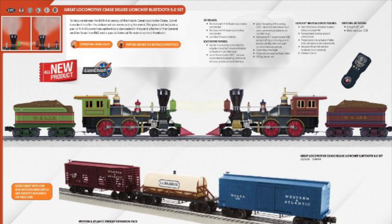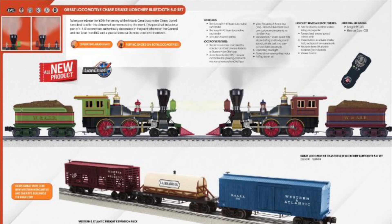The rest of the catalog I don't have much to say about. I don't have much to say about the American Flyer because obviously I don't have anything S-scale. And the rest of the catalog, other than that, it's either stuff that I've already seen or I don't really have much of an opinion on.